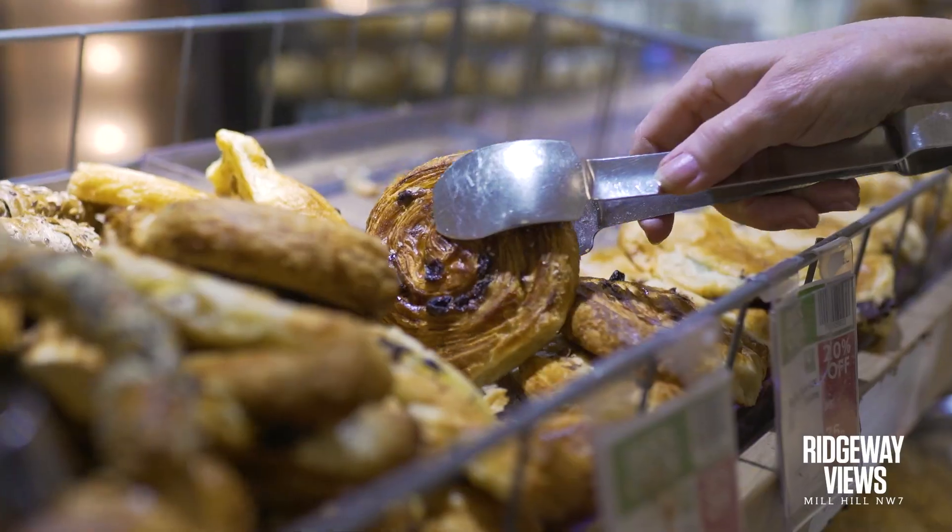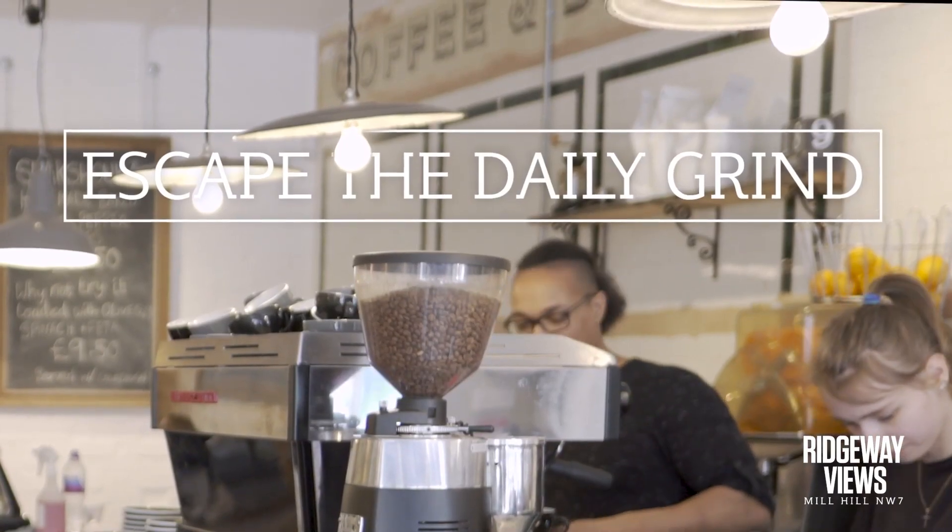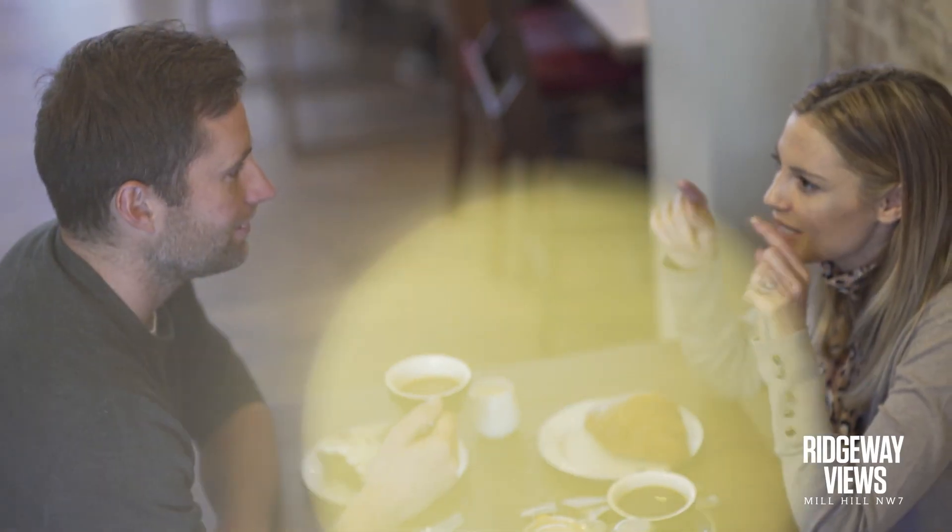Waitrose is a walk away, but for more extensive shopping, Mill Hill Broadway is a short bus journey, where you will find M&S, boutiques, hairdressers, shops and cafes.